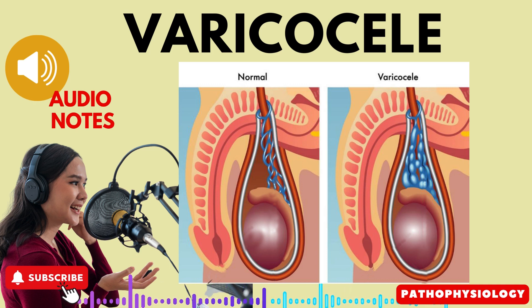Varicocele is the abnormal dilation of veins within the spermatic cord, specifically the pampiniform plexus. It is a condition that affects a significant number of men and can have various signs and symptoms.